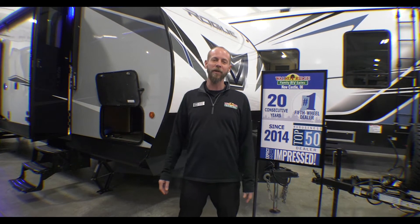Hello fellow campers, Jake Davis, Walnut Ridge Family RV Sales here for another Feature Friday. Here we've got the 2022 Rogue 29KS.